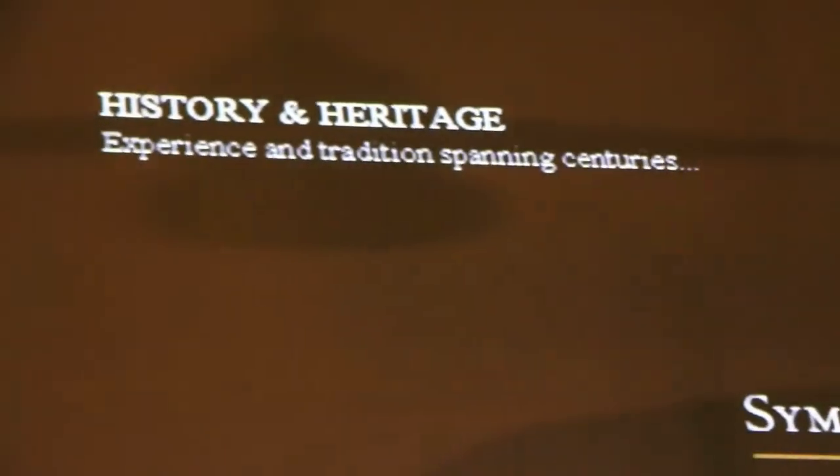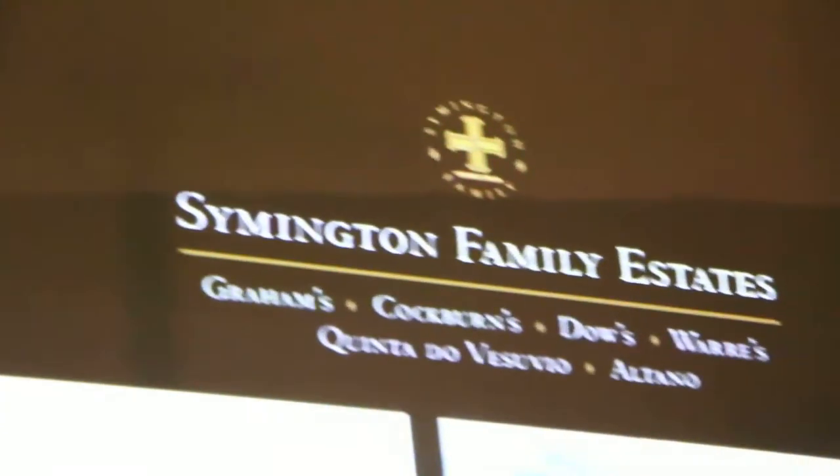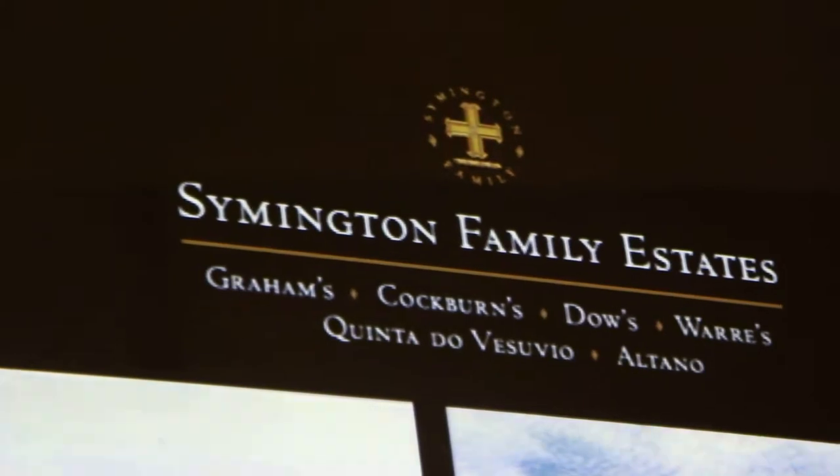When we talk about the Symingtons, Grahams is not the only company that belongs to them. They also have other companies: Cockburn's, Dow's, Warre's, Quinta do Vesuvio, and Altano. Altano is the only one that does not produce port wine — they produce a table wine, but from the same region.